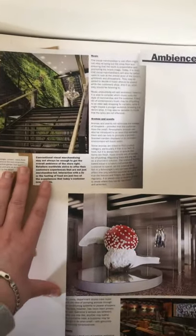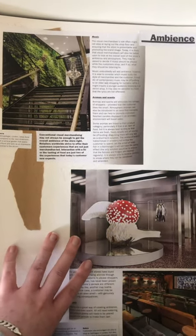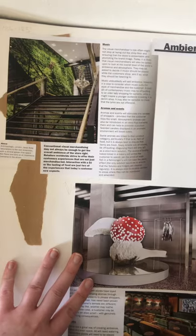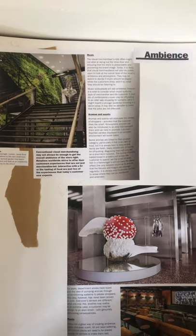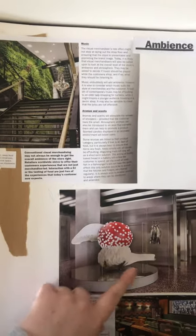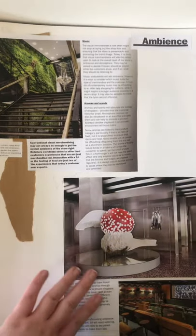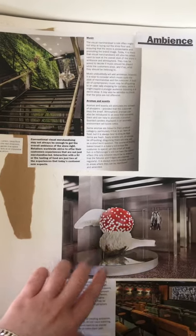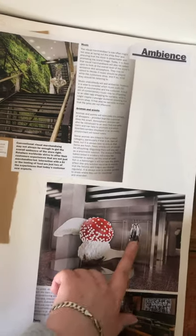This is looking at Anthropologie and how they're beginning to steer away from conventional visual merchandising, looking at different aromas and scents and how these can bring a different quality to their store. Here, looking at a simple sculpture to possibly promote the campaign or concept they're heading towards, instead of directly promoting the merchandise next to the pieces.